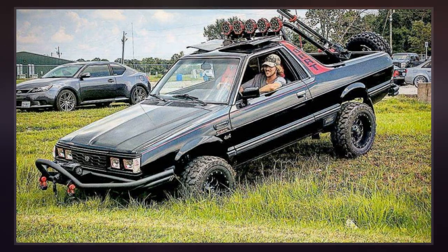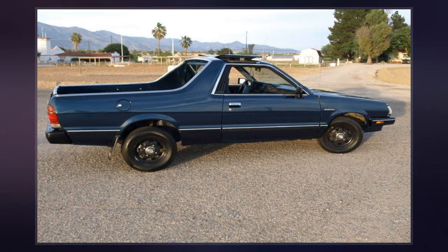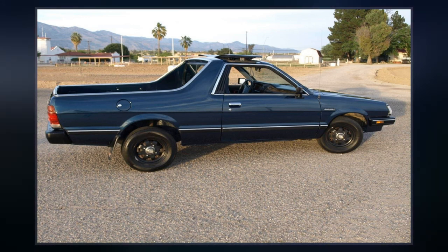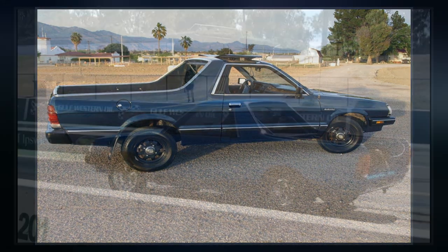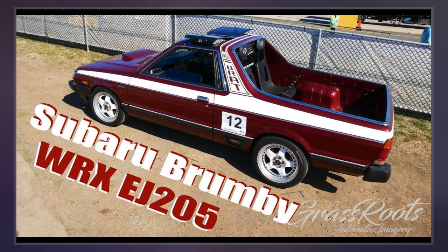Due to truncating demand of pickup trucks since the late 1970s as Japanese customers shifted to station wagons, Subaru never considered marketing the Brat in their home market. The USA and Canada's version also had carpeting and welded-in rear-facing jump seats in the cargo area.